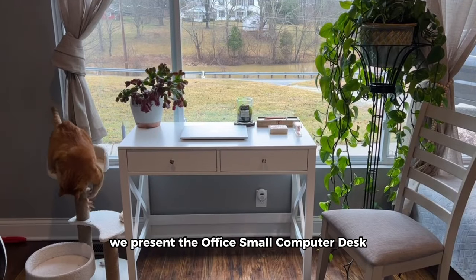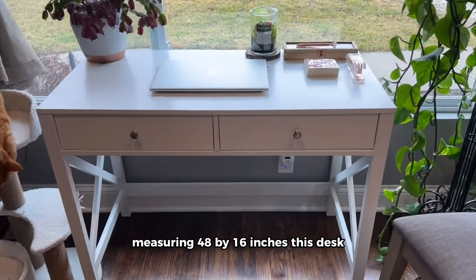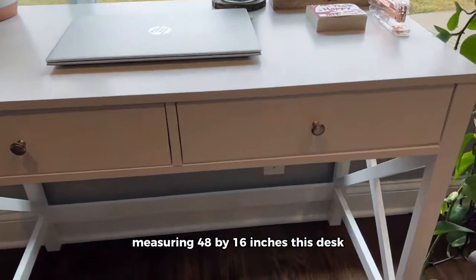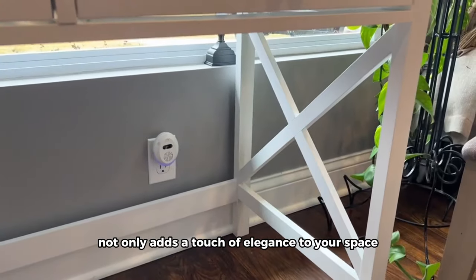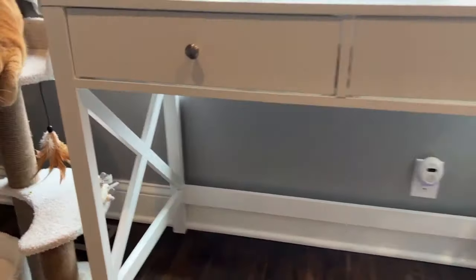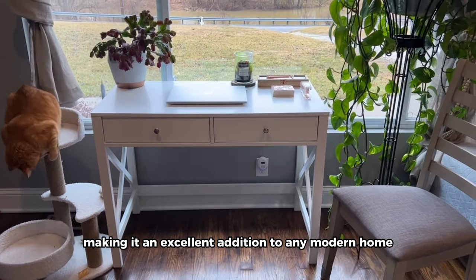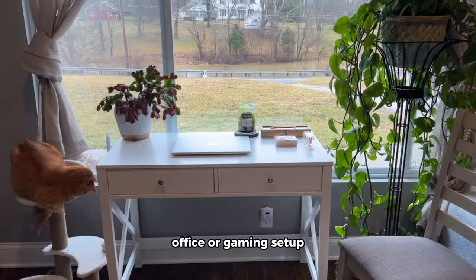We present the office small computer desk, a modern writing desk in white measuring 48 by 16 inches. This desk not only adds a touch of elegance to your space but also comes with fabric drawers and storage shelves. It's a fusion of style and functionality, making it an excellent addition to any modern home office or gaming setup.